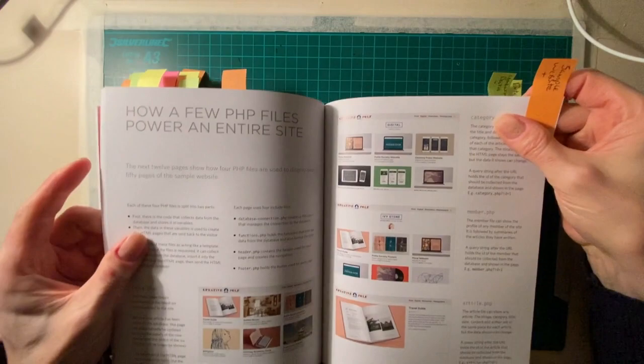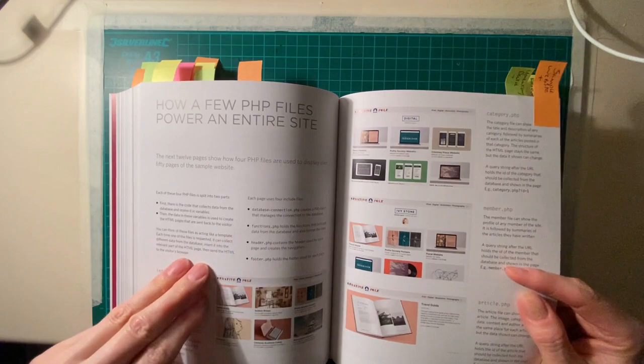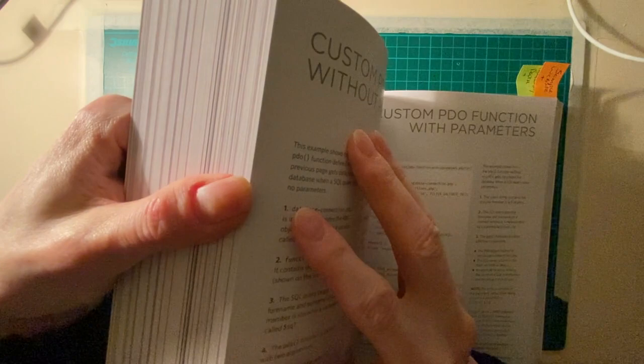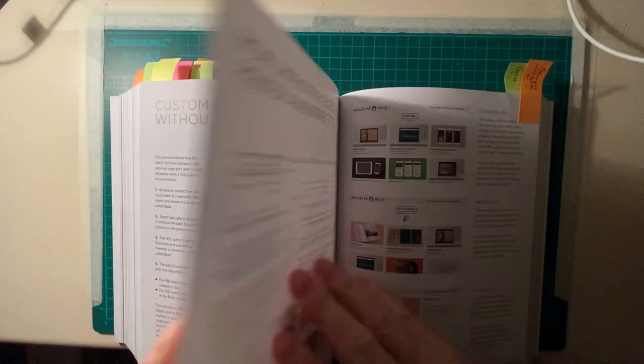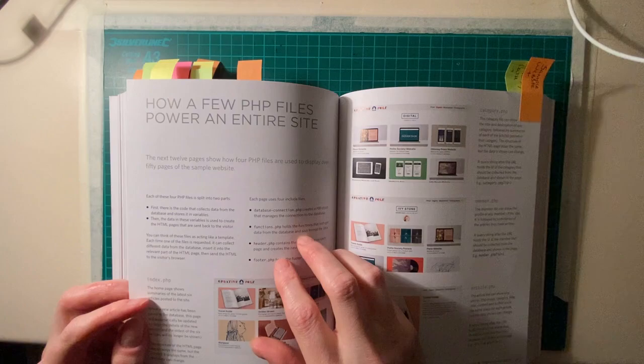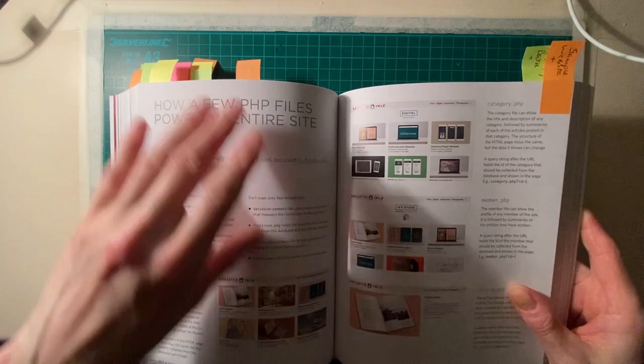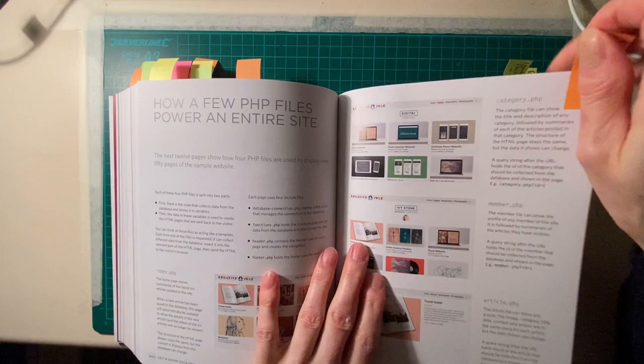Right now I'm at the point of moving on to how to build a sample website. That's where he starts to put all the concepts you've been learning — three quarters of the book — into a final sample website. He extends it, adds extra functionality, and I'm about to attempt building it. It says 'sample website' right here.